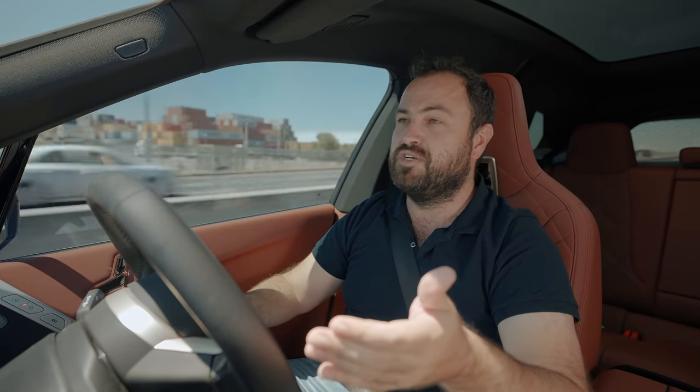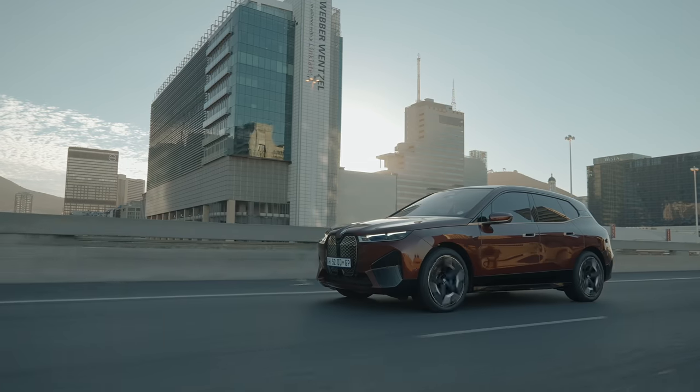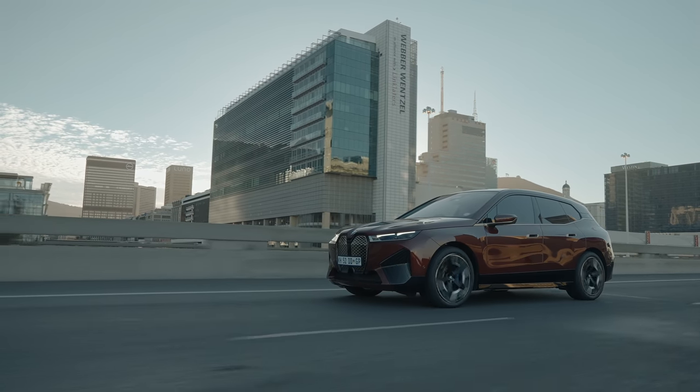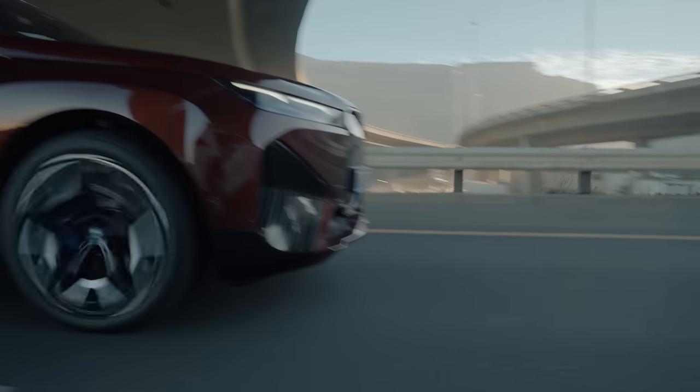If you think about it — a performance SUV of this caliber, this luxury, with this sort of power and speed — I don't think you'd do 500 kilometers on a tank anyway; you'd burn through it quite quickly if you were enjoying yourself. To put that into perspective: comparing it to that Audi, which has a maximum range of 380 kilometers — so 380 versus 630 — that's quite a big difference.